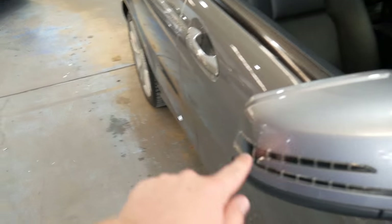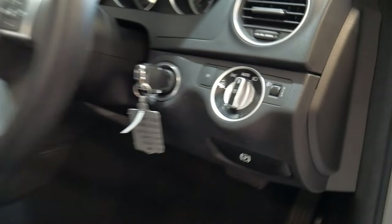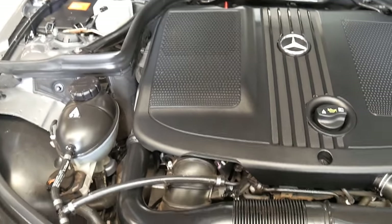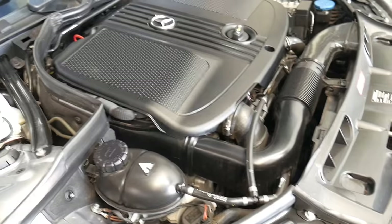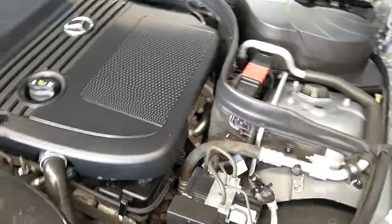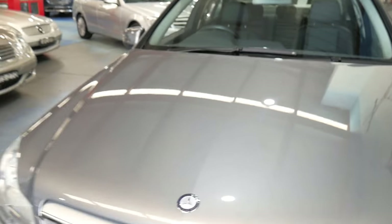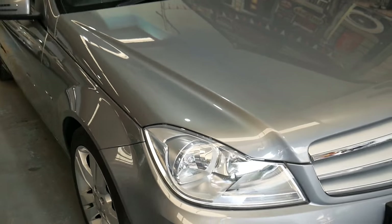Integrated LED indicators on the side mirrors. I'll pop the bonnet for you now and we'll have a look at just how tidy it is under there — it just presents immaculately. You don't see many pre-owned cars with a hundred thousand kilometers come in looking like this. You've got the Parktronic front and rear, daytime running lights as well, which are nice — that was an addition on the facelift.